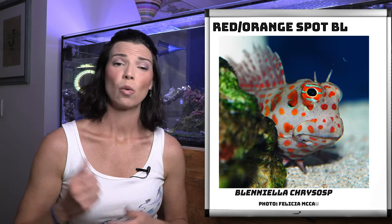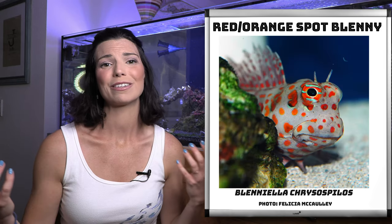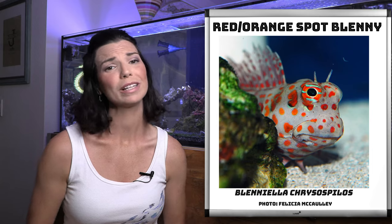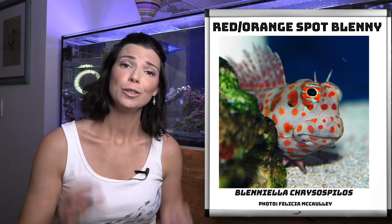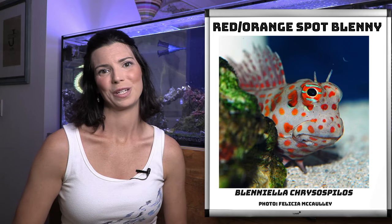Next up is going to be the red or orange spot blenny. These guys are a good bit more colorful — really beautiful fish — but they tend to be a little bit aggressive, so use caution when you're putting them in your tank.